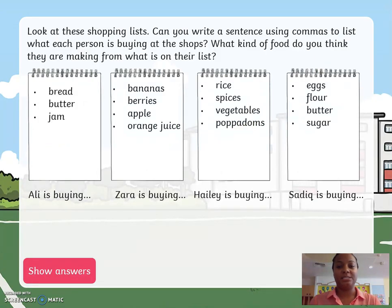Well done. Look at these shopping lists. Can you write a sentence using commas to list what each person is buying at the shops? What kind of food do you think they're making with what is on their list?